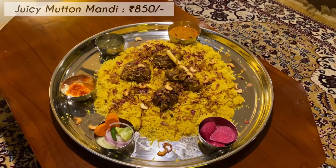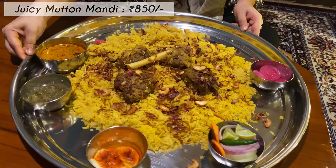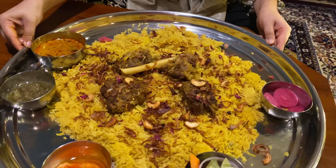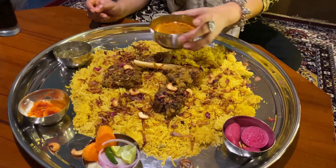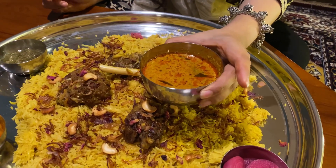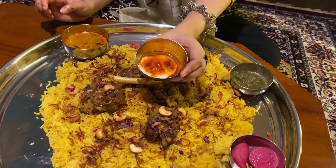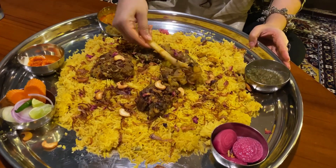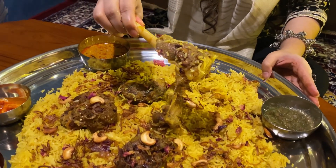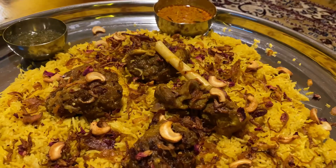These were the best from the starters which I have handpicked for you guys. And the star of the show — Juicy Mutton Mandi — is the one dish I wanted to try for so long. Mandi is basically this aromatic and flavorful dish made with long grain basmati rice, tender and juicy pieces of meat, and a blend of aromatic spices that makes it a true delight for the senses. The dish is known for its rich, complex flavors and its ability to transport you to the exotic streets of Yemen in just one bite.